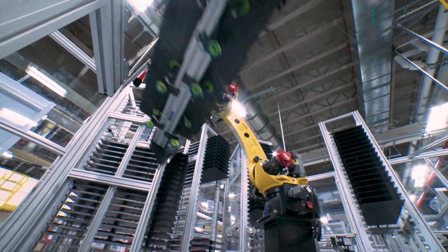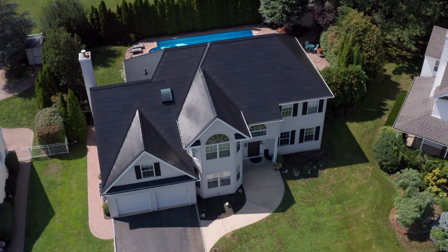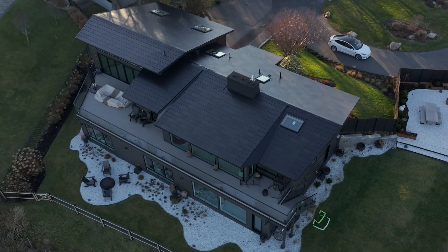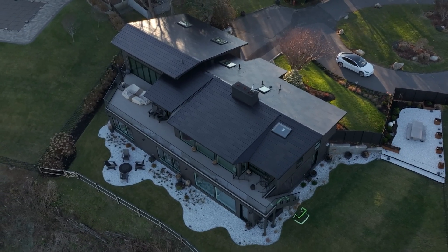Solar Roof embodies innovation and manufacturing expertise, culminating in the ultimate solar tile while creating American jobs. Tesla Solar Roof is designed with three goals in mind—aesthetics, energy, and durability.